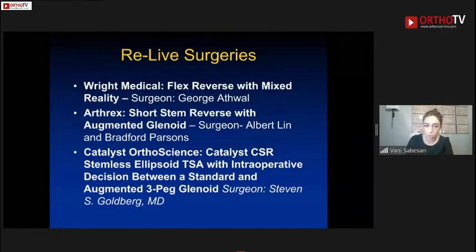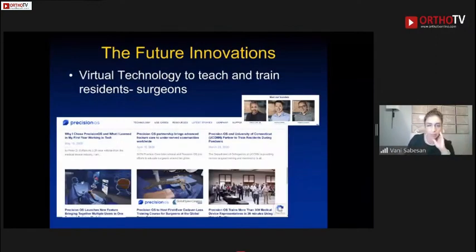Three live surgeries were performed, all touching on innovations. The first was a flex stem procedure using mixed reality technology — a very interesting translation of computer innovation into the OR. The others demonstrated short-stem reverse arthroplasty with augmented options and a stemless device, themes we've already touched on.